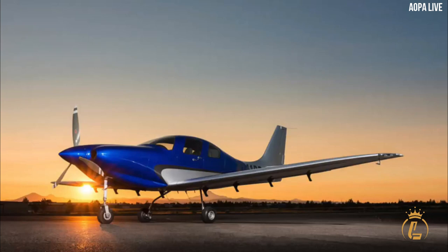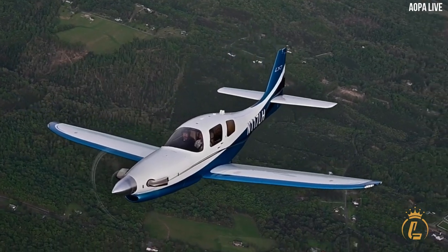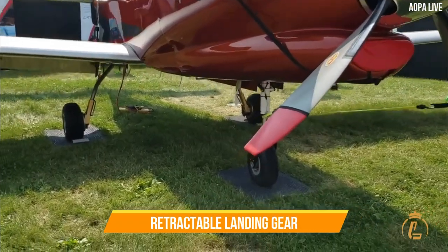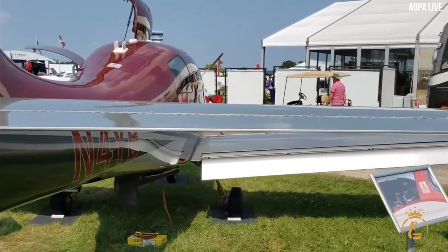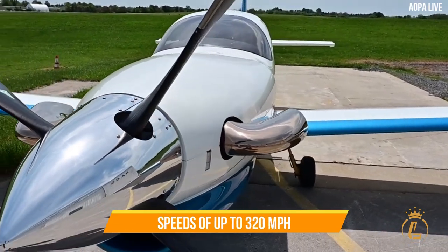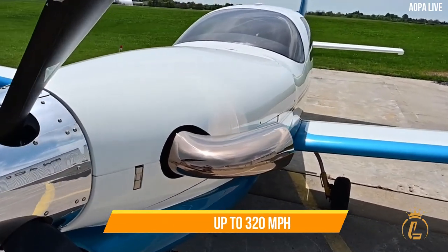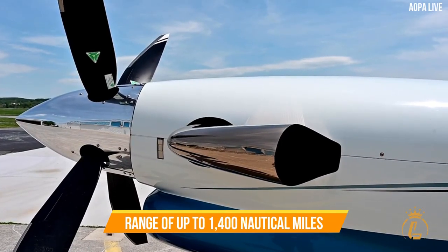The Lancare LX-7 features a lightweight and aerodynamic airframe made from composite materials. The aircraft has a retractable landing gear, which helps to reduce drag and increase speed. It also has a powerful engine that can reach speeds of up to 320 miles per hour and has a range of up to 1,400 nautical miles.